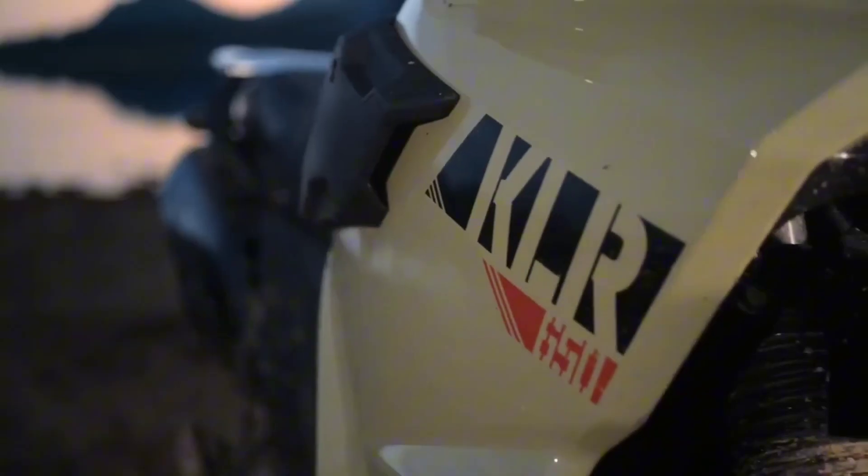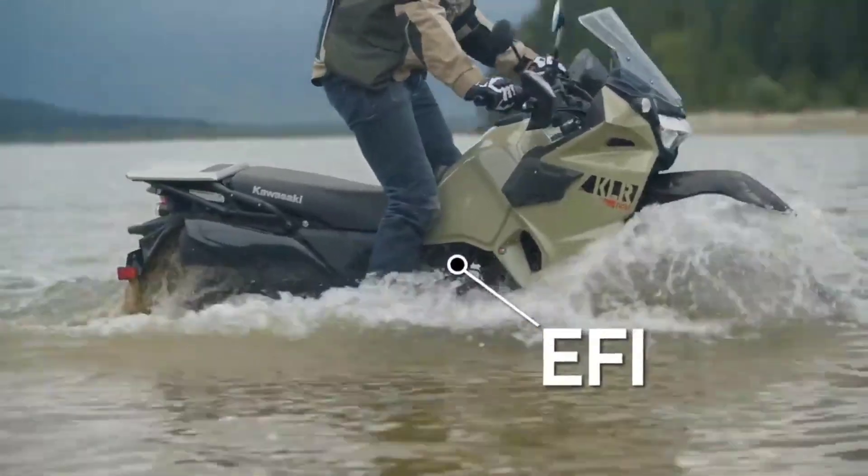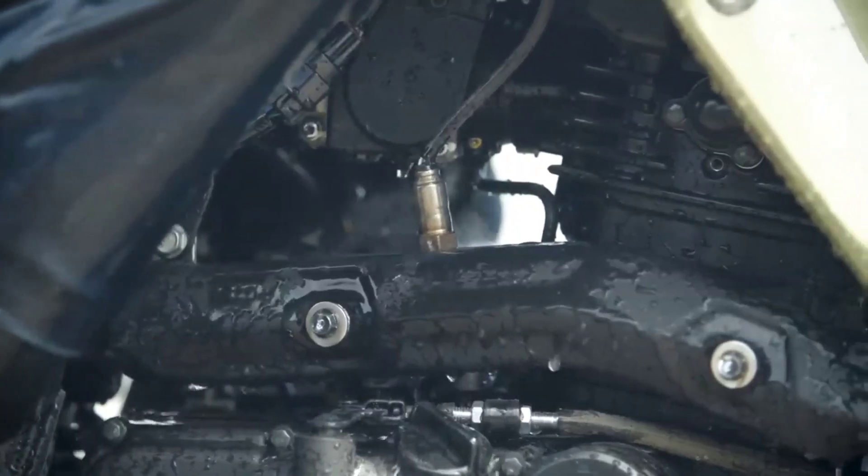Unmatched versatility — the Kawasaki KLR650 Adventure is built on the foundation of versatility. Whether you're navigating city streets or conquering off-road trails, this motorcycle adapts effortlessly.